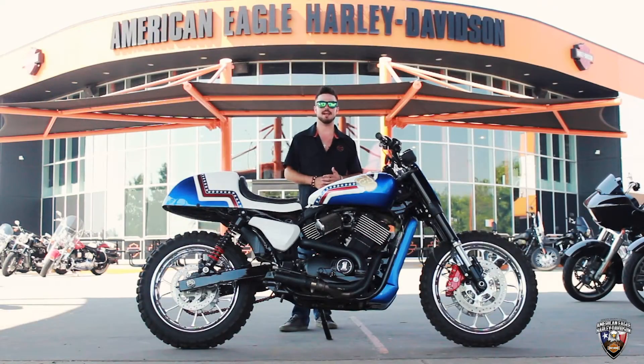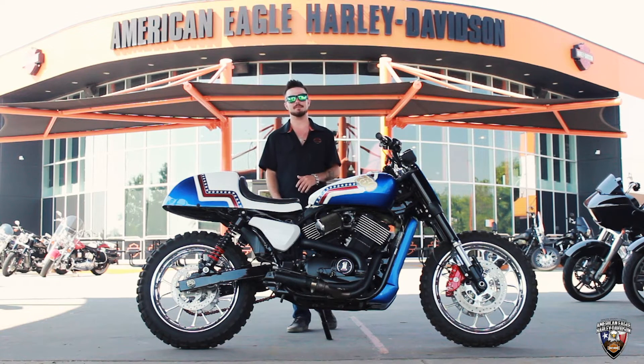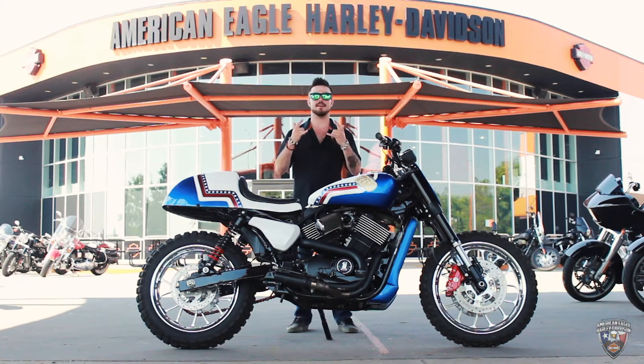So you know what? Y'all want to come hang out with me and have a good time, let's go for a test ride. My name is Alex. Come see me at American Eagle Harley Davidson.